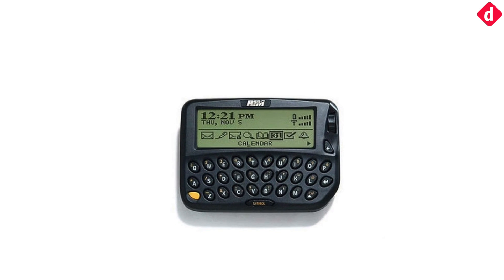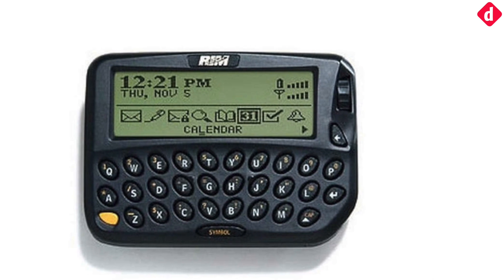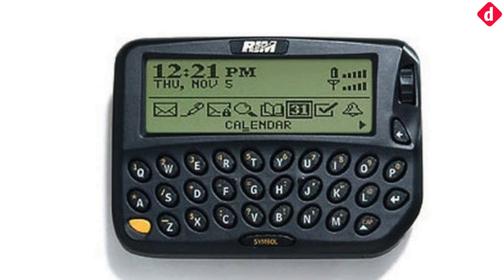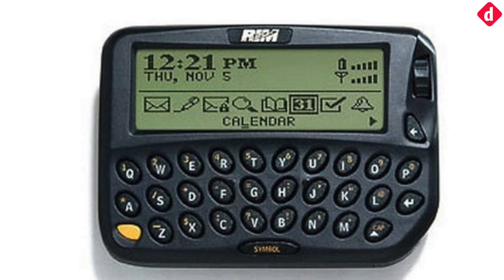The first BlackBerry was the BlackBerry 850, released under the BlackBerry brand and launched on July 12, 1999. The 850 was one of the first devices to let people connect to their corporate emails and contacts. Users could send messages and emails, and it had a calendar, address book, task list, calculator, and alarm function.